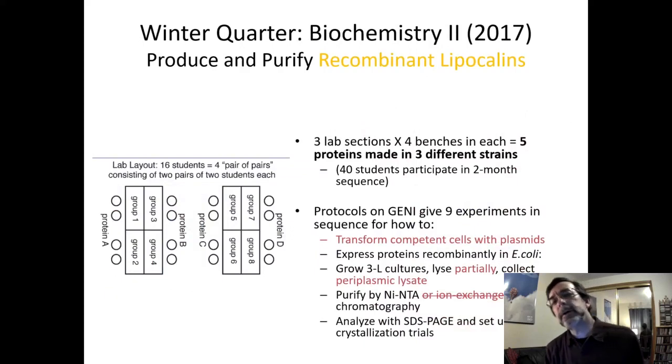I first started this project in 2017, making recombinant lipocalins. Each lab section has a maximum of 16 students divided into four benches, so we can make five different proteins. The first time we did this, we made them in three different strains. To remind you of what you've done: you've transformed cells with plasmids and expressed them in E. coli.